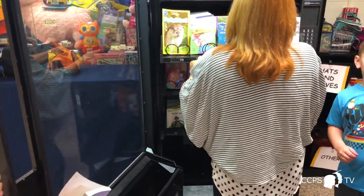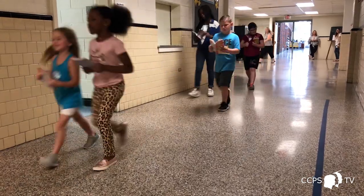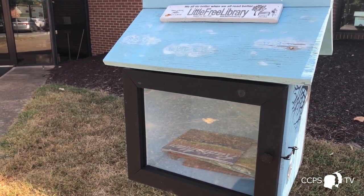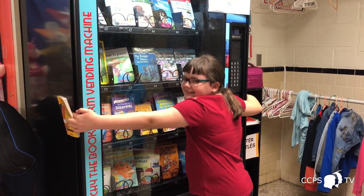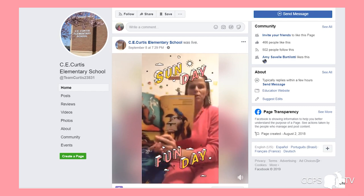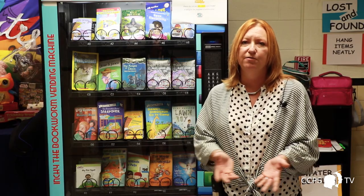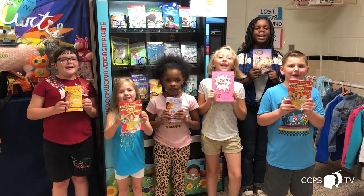We want to get a book in the hands of students all day, every day, as much as we can. When they first come in at the front door, we've got a little library. Then we've got bulletin boards for our series reading to encourage chapter book reading. Then they've got the book machine. We've added books to parent pick-up so while they're waiting they have a book. We're doing Sunday night stories on Facebook Live at 7:30 on Sunday nights. Not everybody has a library full of books at home, so we're just trying to put books in their view all day long, every day.